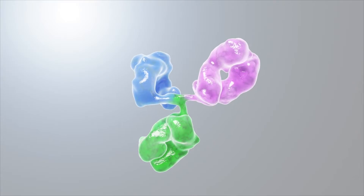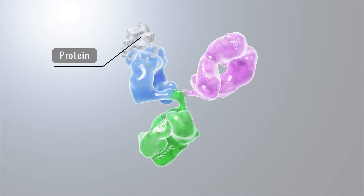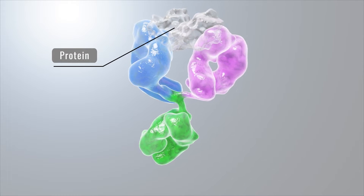A special type of antibody is made in a lab and called a bispecific antibody. A bispecific antibody — bi meaning two — helps by allowing each arm of the Y to attach to two specific proteins to bring them together.